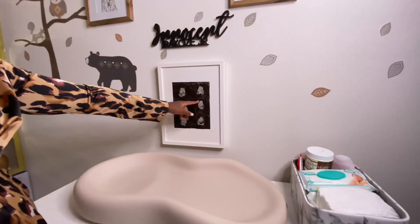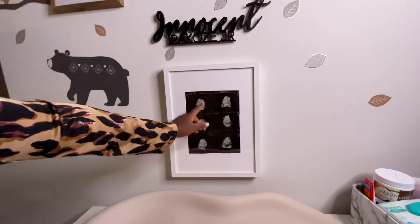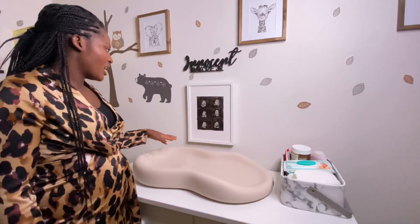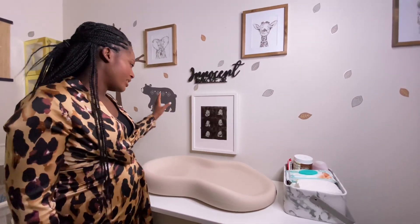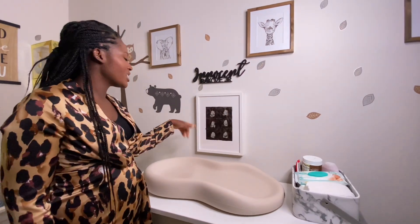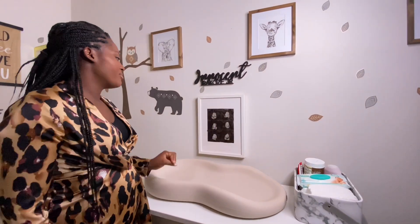This picture right here has some 3D ultrasound pictures I got from the hospital. I wanted to keep them somewhere safe, so I decided to just frame them. All right guys, thank you so much for watching — that's it for today! I hope to see you in the next video. Please don't forget to subscribe, like, share, and comment.